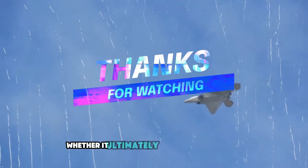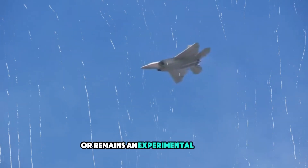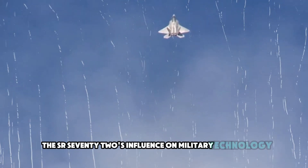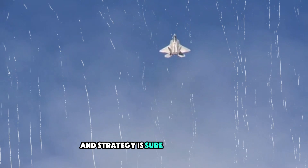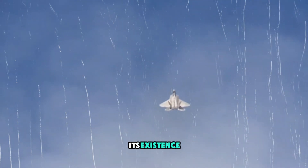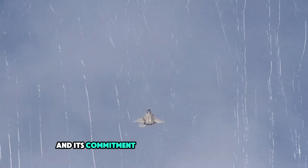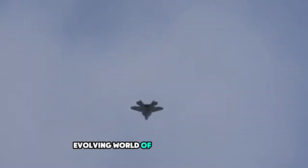Whether it ultimately enters active service or remains an experimental project, the SR-72's influence on military technology and strategy is sure to be profound. Its existence is a testament to the continued innovation of the U.S. military and its commitment to staying ahead in the ever-evolving world of defense technology.